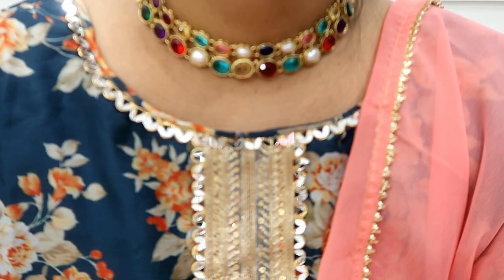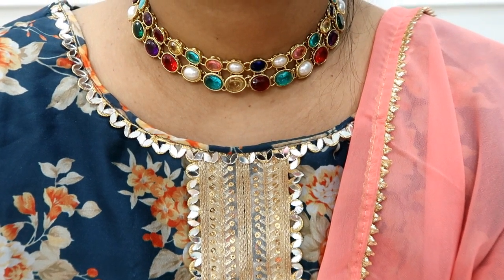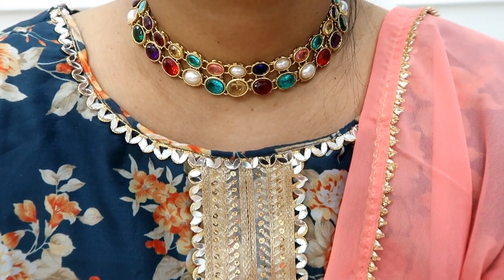You can wear it in western outfits, and any floral or multi-color dress looks very nice with it. You can wear it in any color. Check the description box for the link and grab it before it goes out of stock.